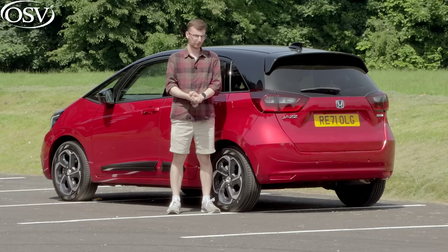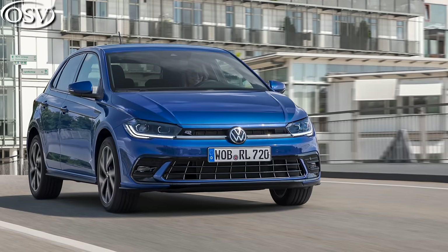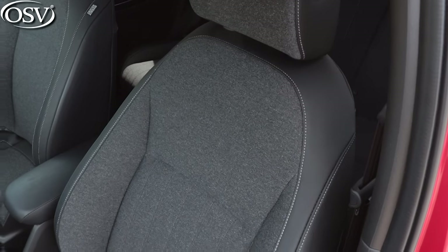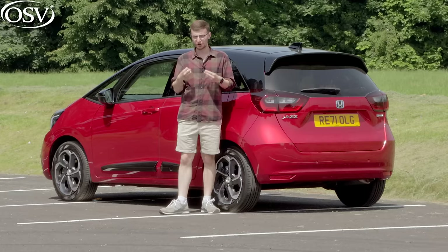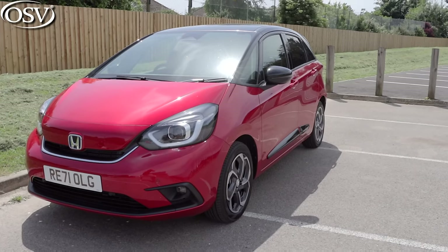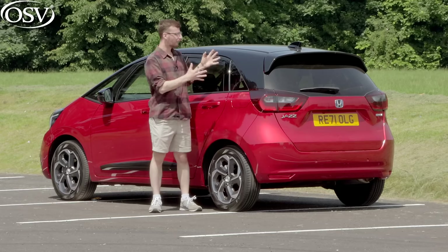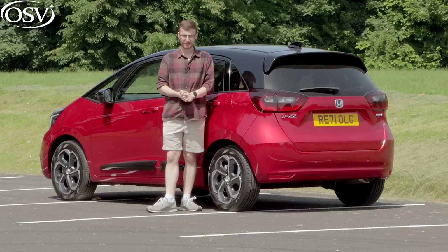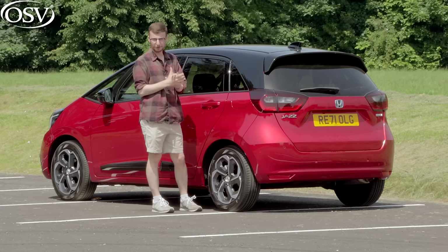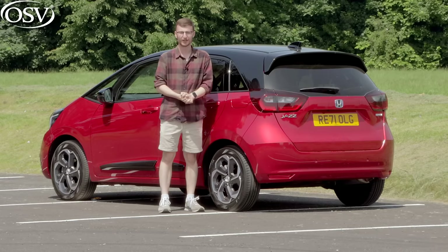The fourth generation Honda Jazz arrived in the UK in 2020, setting itself apart from popular rivals like the Volkswagen Polo, Vauxhall Corsa, and Toyota Yaris by packaging a comfortable interior, great passenger space, and mild hybrid power into a compact city and family-friendly form factor. The model here for review is the new X-Style grade, added to the Jazz lineup in early 2022, bringing a revised exterior design and more advanced connectivity features. Is this new top-spec model worth the additional premium?